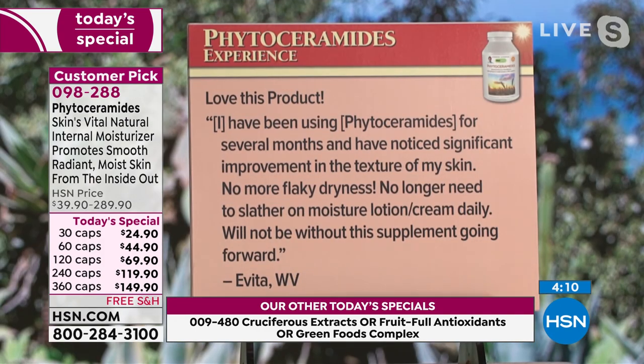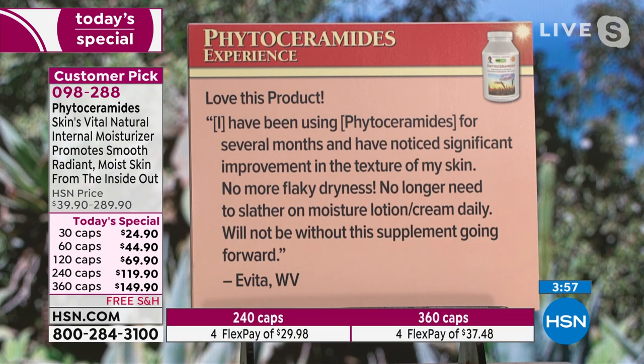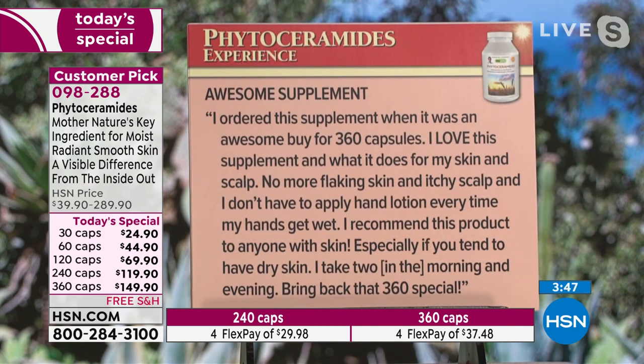Let me read a few reviews. From Evita in West Virginia: 'Love this product. I've been using phytoceramides for several months and have noticed significant improvement in the texture of my skin. No more flaky dryness. No longer need to slather on moisture lotion cream daily. Will not be without this supplement going forward.' Next: 'Awesome supplement. I ordered this supplement when it was an awesome buy for 360 capsules, like today, that was a year ago. I love this supplement and what it does for my skin and scalp. No more flaking skin and itchy scalp. I don't have to apply hand lotion every time my hands get wet. I recommend this product to anyone with skin, especially if you tend to have dry skin.'